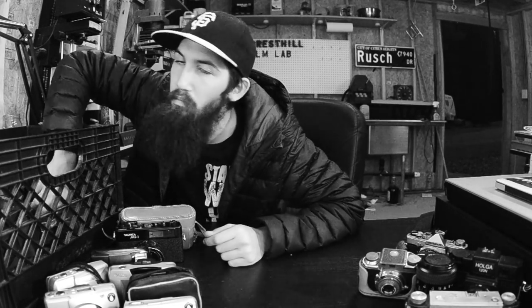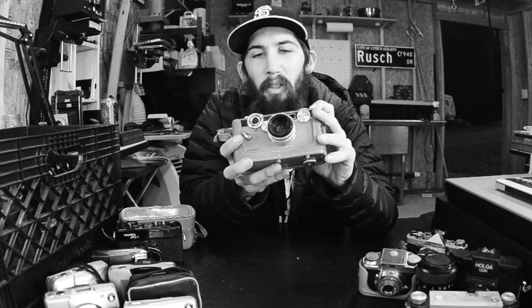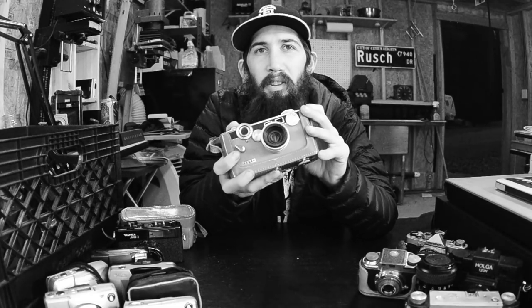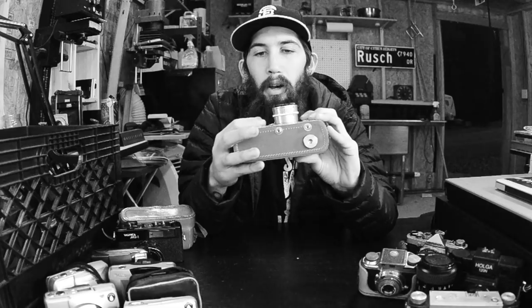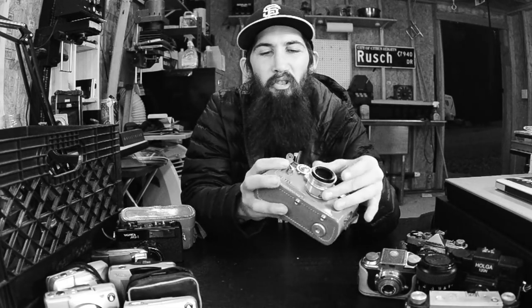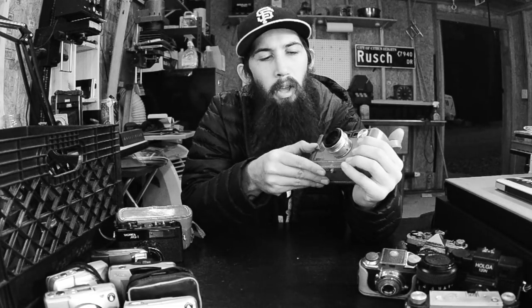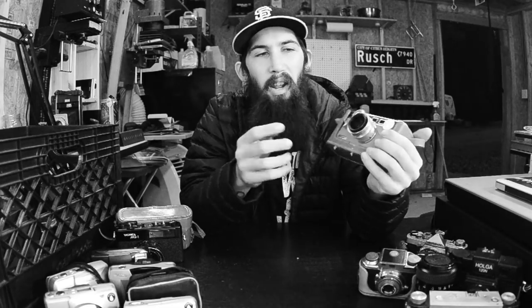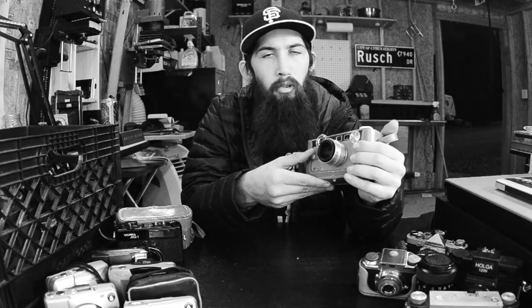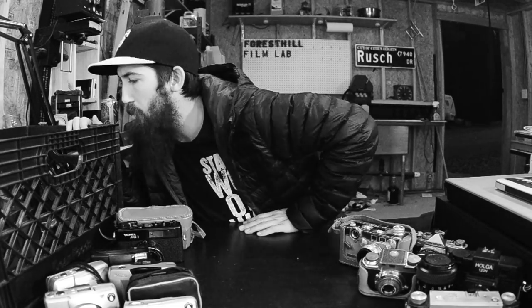I also have this version - the tan leather version, which is called the Argus C3 Matchmatic. Basically the same camera - I don't even know if it was a nicer version, but it looks nicer so I think it's a nicer version. It all works. This is the kind of camera you shoot if you want interesting results. That's why I buy a lot of these cameras, because some people like shooting weird cameras with interesting results.